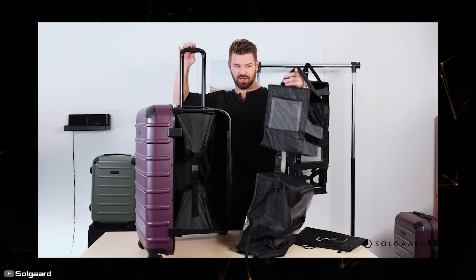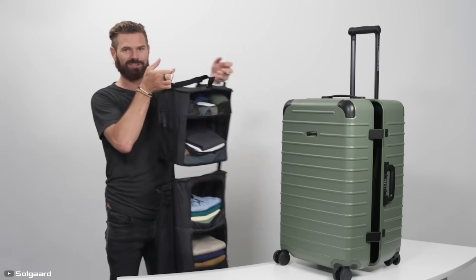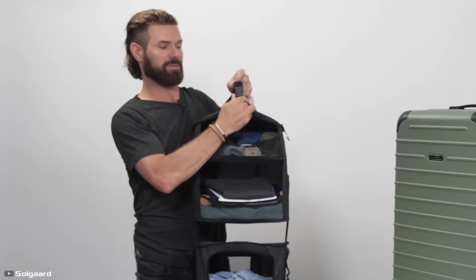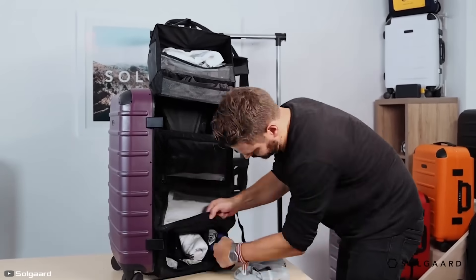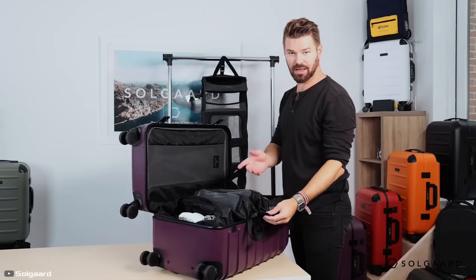Upon reaching the hotel, it's as simple as detaching the shelving system from the luggage and attaching it to an extended pull-out bracket — and a portable wardrobe is ready. The manufacturer recommends filling each shelf only up to 70 percent to ensure that items fit in the suitcase when compressed.